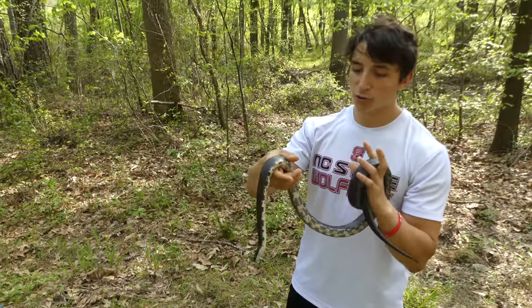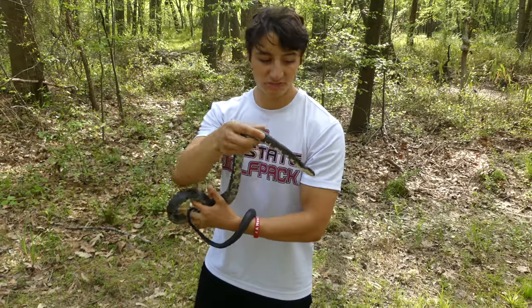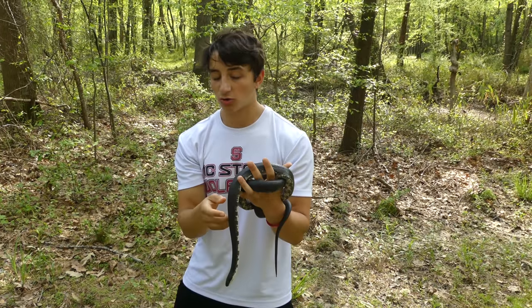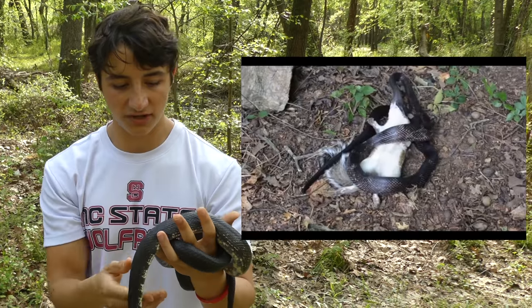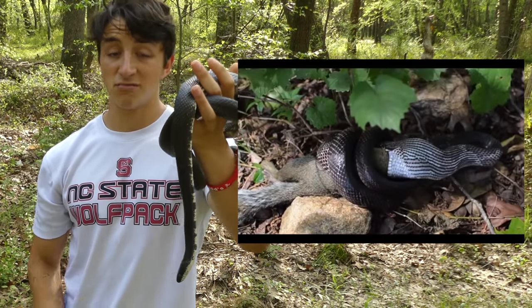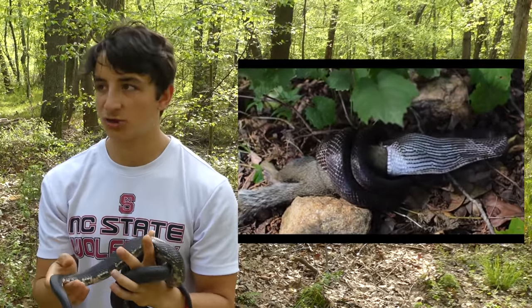If they are in your yard, that's actually a great thing. Rat snakes, as the name would suggest, are small rodent specialists. She would love to prey on mice, rats, voles, lemmings, and at this size she can even eat squirrels. So these are excellent pest control. You would much rather have a black rat snake out in your yard than squirrels in your attic or rats in your basement.